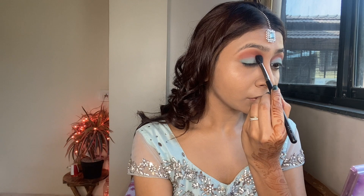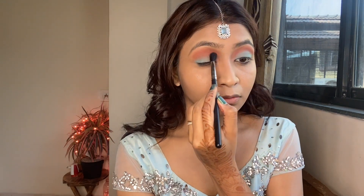Now I'm taking a fluffy brush and mixing both of these shades together to blend in the eyeshadow.